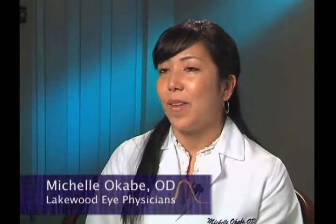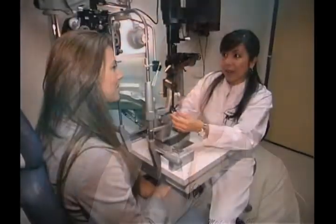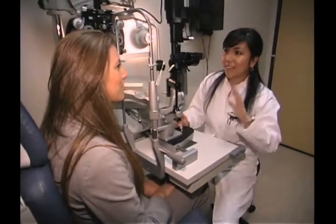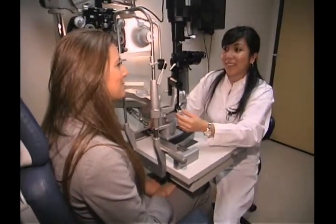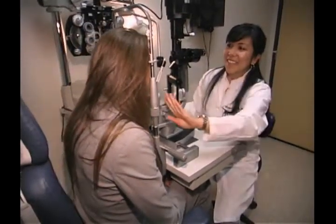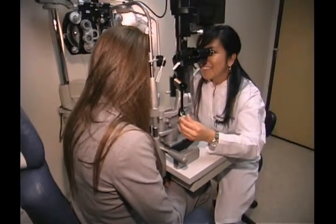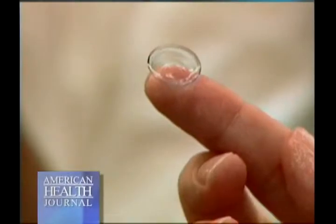There are certain lenses designed that are better fit for a dry eye patient. Dr. Okabe would first suggest having a dry eye evaluation done by your primary care physician or eye care practitioner to manage those dry eye issues before fitting with contact lenses. Management can consist of artificial tears, lubricating tears, prescription drops, omega-3s, punctal plugs, and other treatments that would help first before fitting with contact lenses.